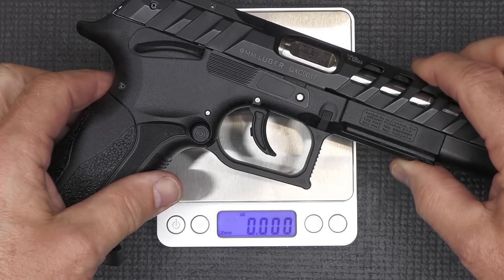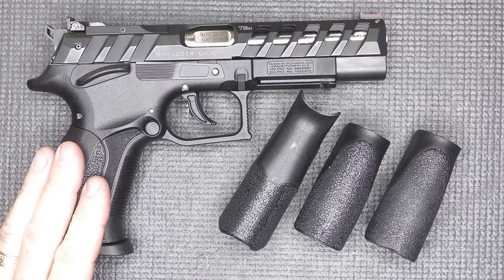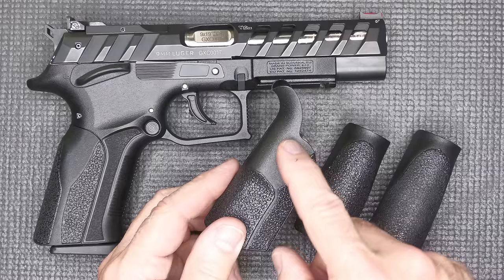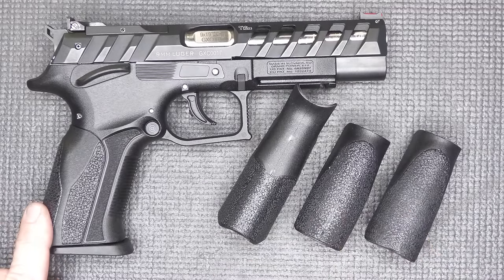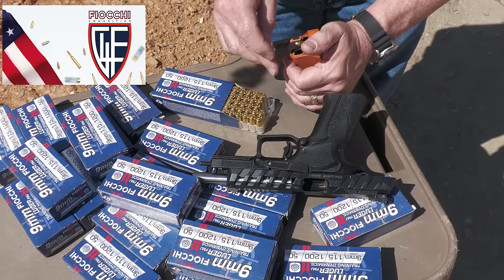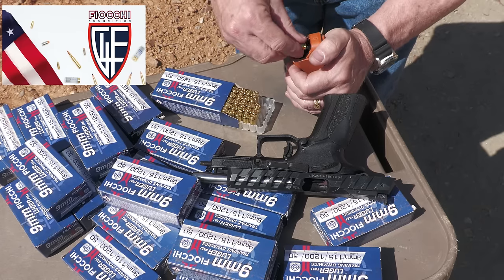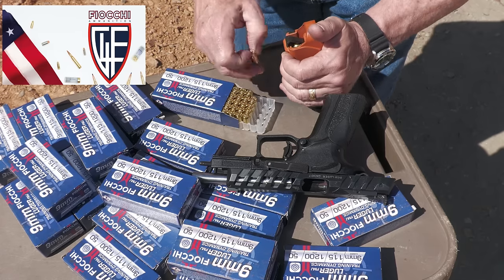Weight on the Grand Power Excalibur: 30.6 ounces. Now when it comes to backstraps, it does have one attached and you get three additional straps. This is the large — it gives you a little more in the web of your hand if you have big hands — and then we have two smaller ones. This is the medium and we just left it on as it came. Big thank you to Fiocchi — they sponsor our ammo, it's all made in the USA, one of the biggest suppliers of ammunition in the country. And we love our Maglula from Lula Loaders for saving our thumbs.